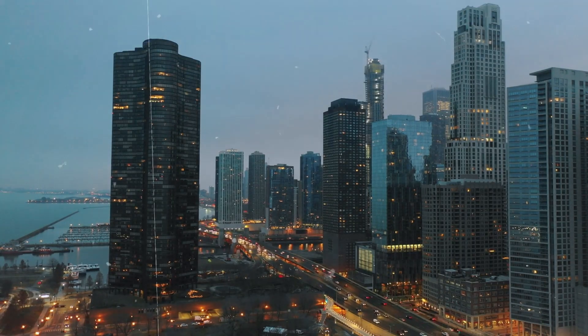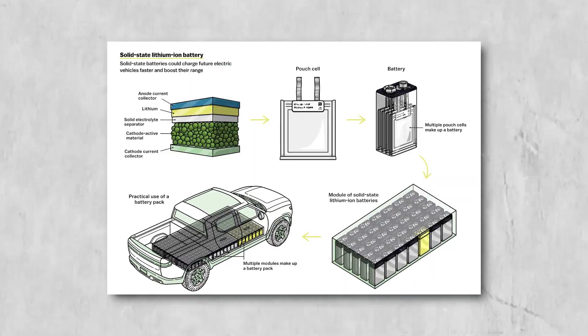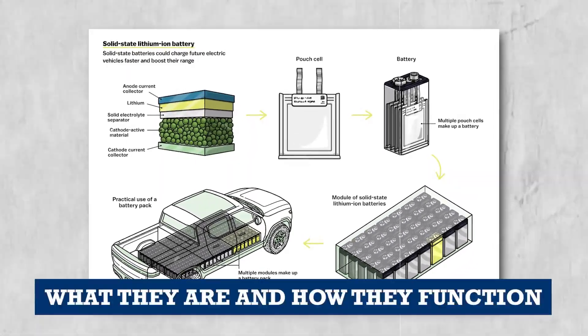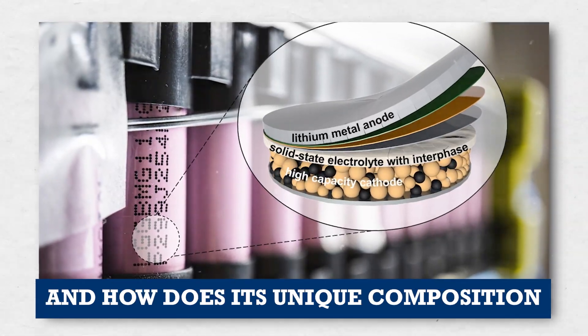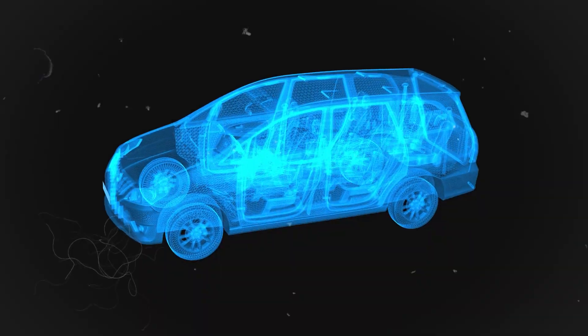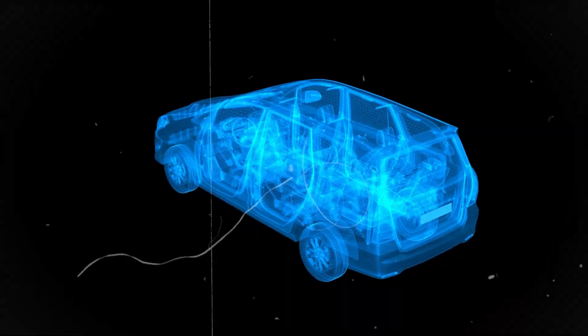Before delving into the extensive advantages of solid-state batteries, it's essential to grasp the fundamentals of what they are and how they function. So what exactly is a solid-state battery, and how does its unique composition affect its operation? Let's explore the inner workings of this transformative technology.